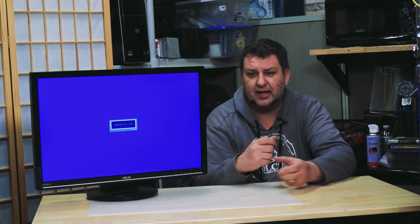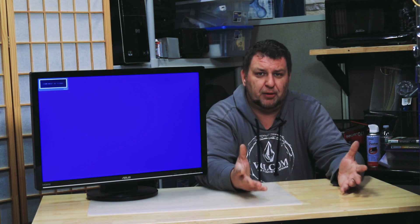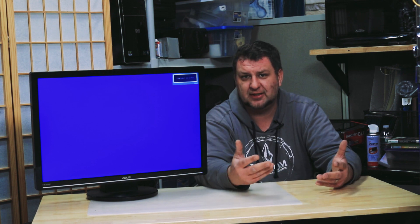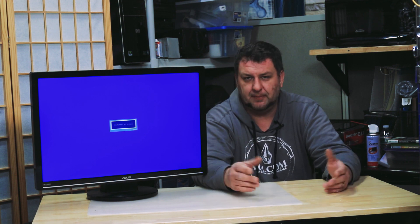One: you can locate your monitor's model number and order an entire button assembly, which is usually replaceable. Two: if you can locate the part number, take it apart, look at what kind of switch it uses, order one, and re-solder it. This is harder, but it's a possibility.